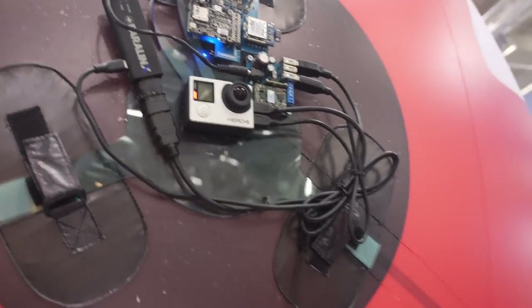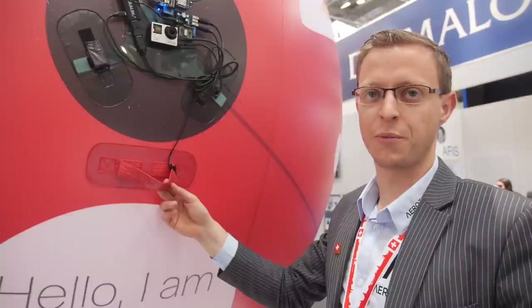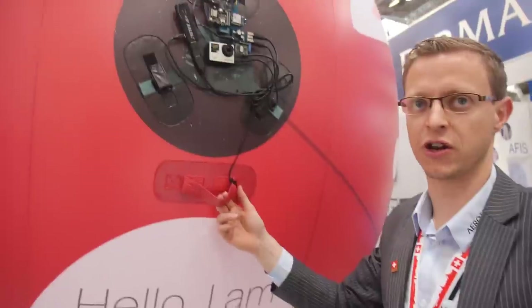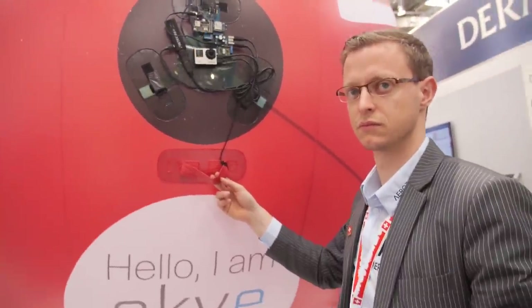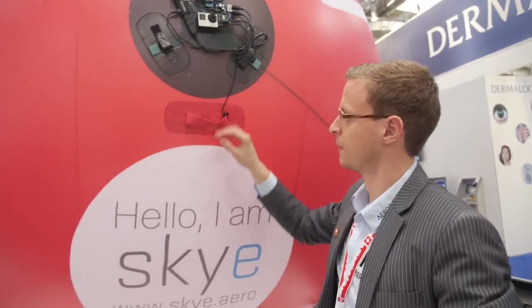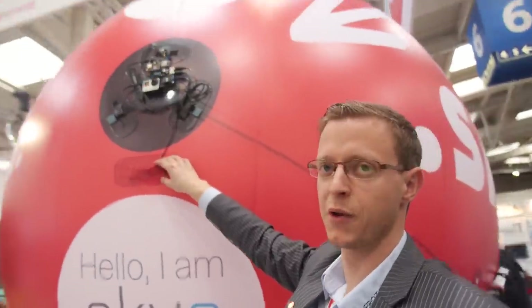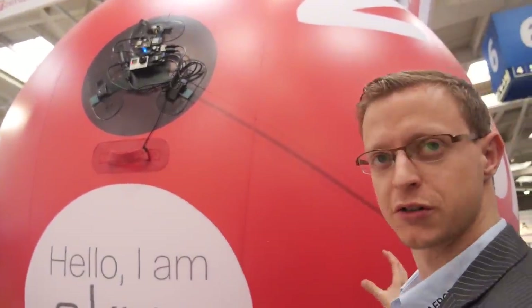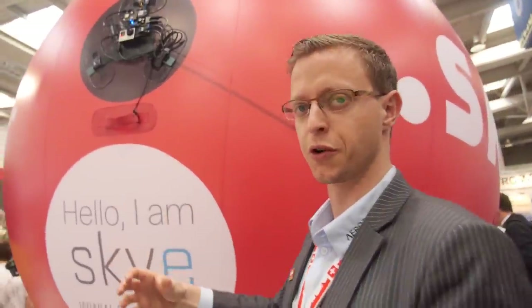What is the signal? It's 2.4 gigahertz. So how far can it go? We have not reached the limit yet. We know for sure that we can go up to 300 meters, probably more. So you have sensors — it knows how it's moving? Exactly. With the sensors here, we have a gyroscope to measure rotations. And with the four motors placed on the blimp, we can counteract those disturbances.